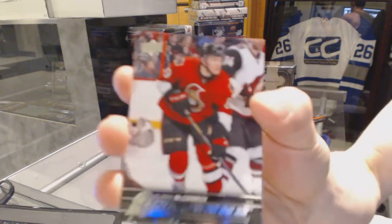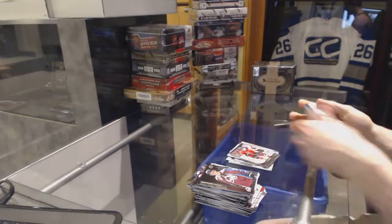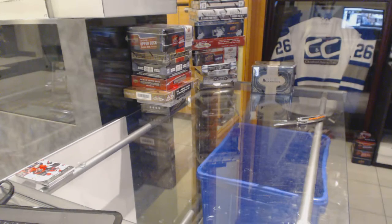And the Young Guns for the Ottawa Senators, Max McCormick. All right, now on to the 15-16 Series 1.